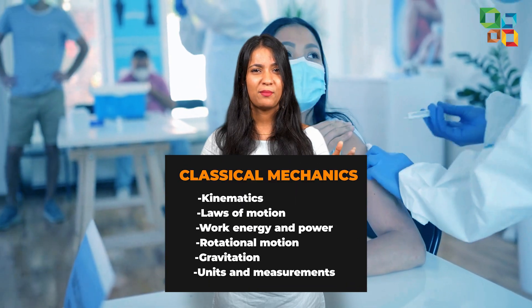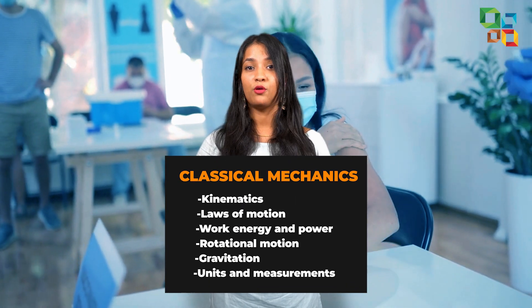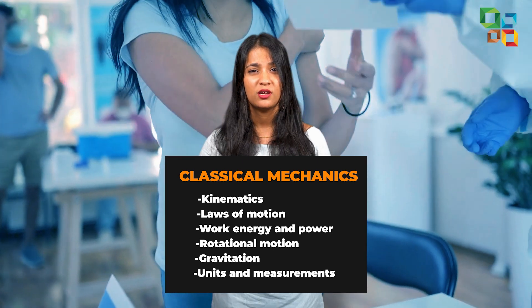Last up is the section that takes a whopping weightage of 28-30%. That's right — classical mechanics. The chapters like kinematics, laws of motion, work energy and power, rotational motion, gravitation, and units and measurement are all included here.